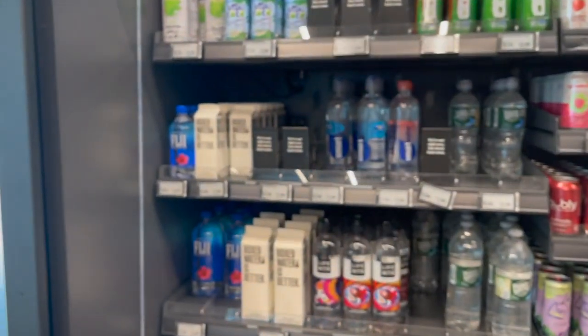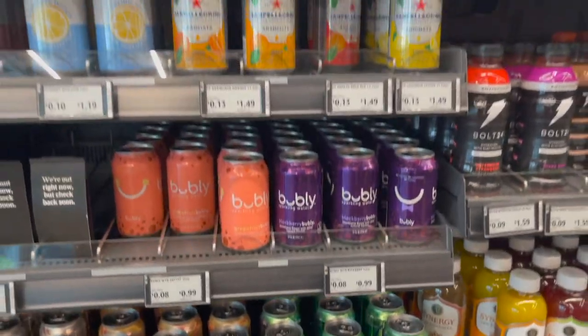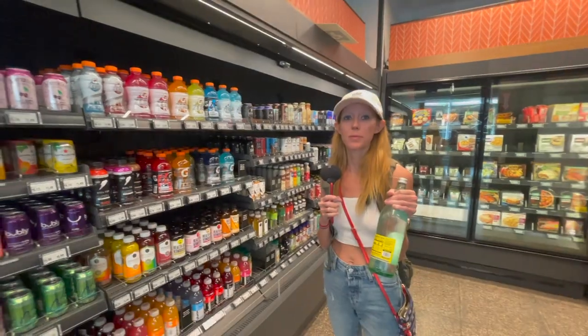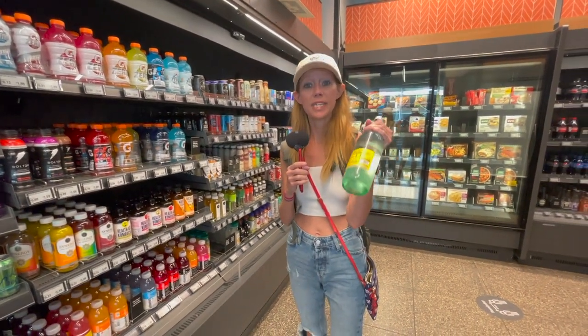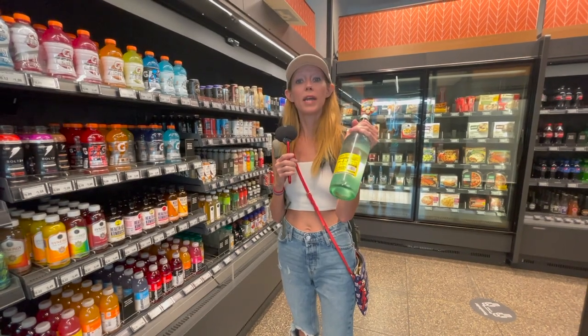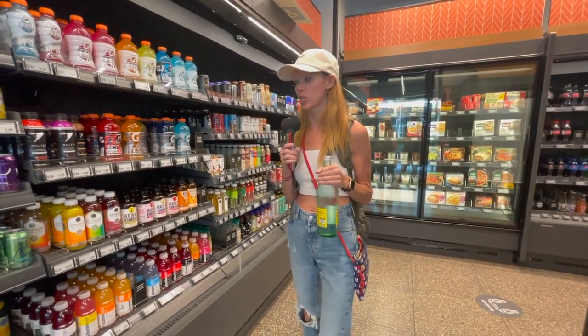Over here they have Topo Chicos, which is what I'm going to get. They have a big one. That's what we're going to get. I don't need to check out. I'm just going to walk out with this because since I came in, it sensed it on my Amazon and it'll charge to my card that's linked to my Amazon, which is my debit card.